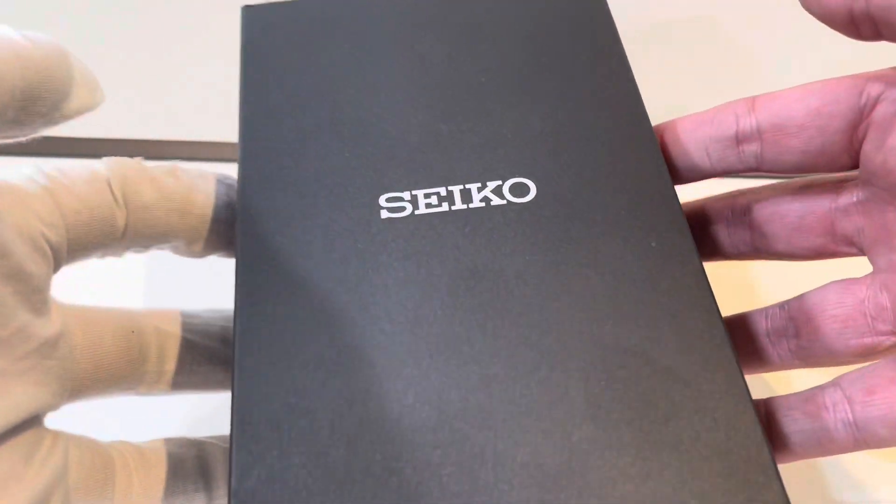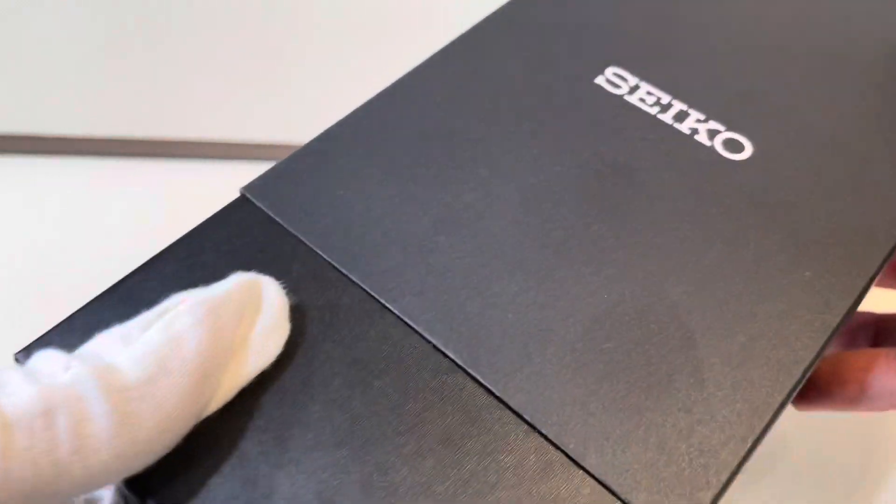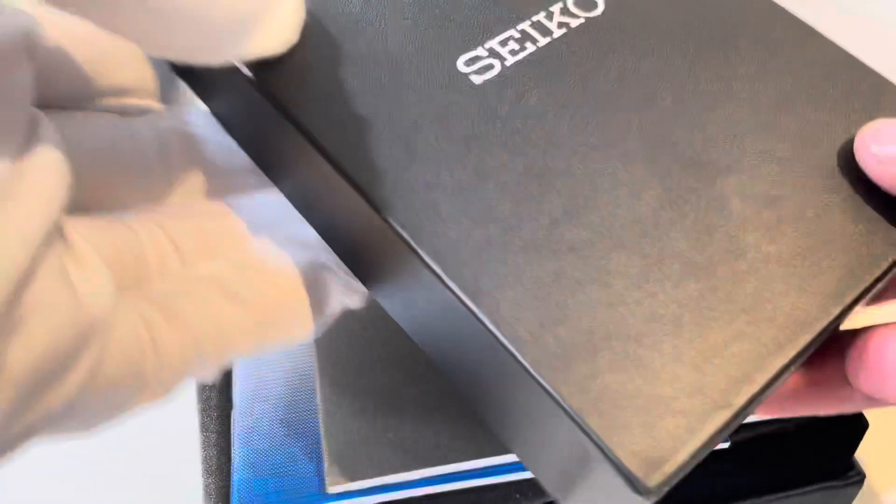Hey there, how are we all doing today? Today, looking at this box, we know we're looking at something special. We're going to be unboxing the Seiko SLA-049, and let's take a look.